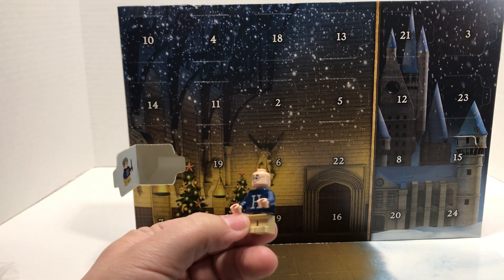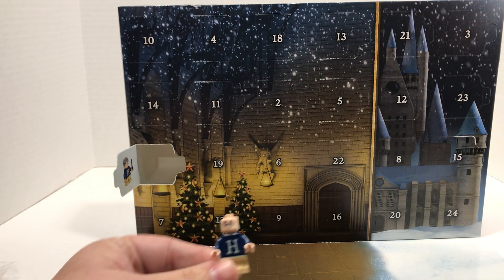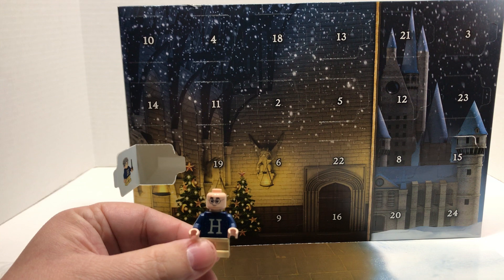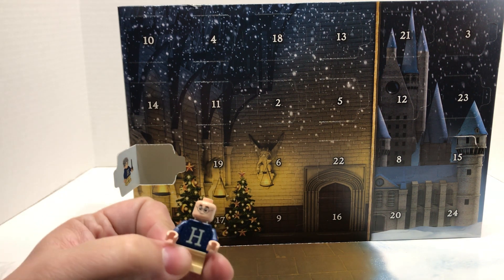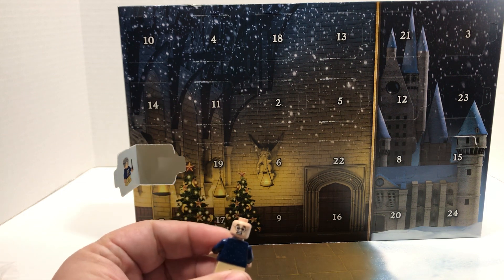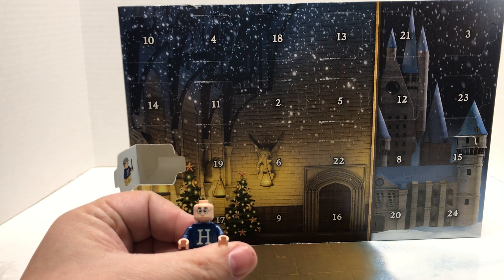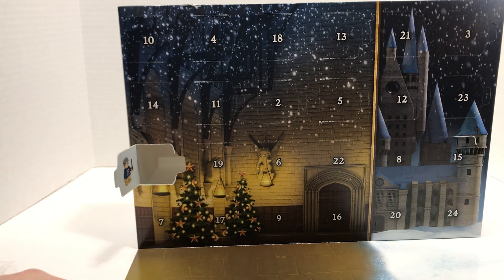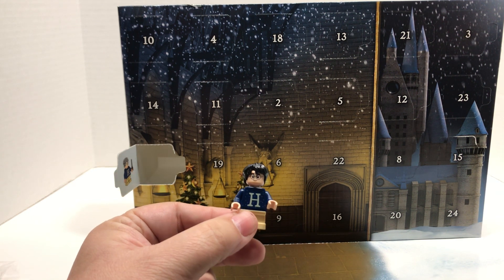It is young Harry Potter — you can tell by the short little legs. I really like the torso piece with that letter H on it. The head printing is really nice; you can see a scar on there, and it's a dual-printed face, so you've got scared Harry Potter and then Christmas Harry Potter, I guess. His hair is kind of big, but his hair was always kind of messy when he was younger from what I remember in the movies. Really cool.